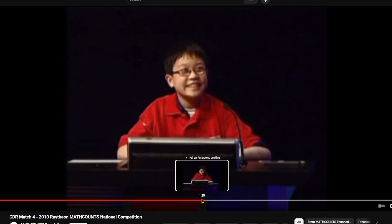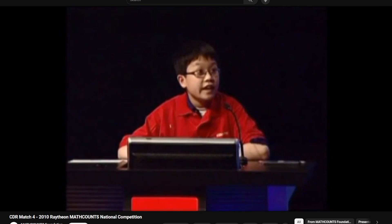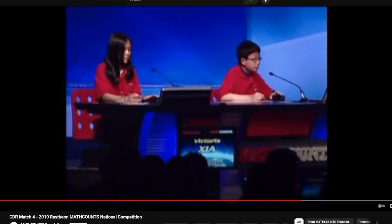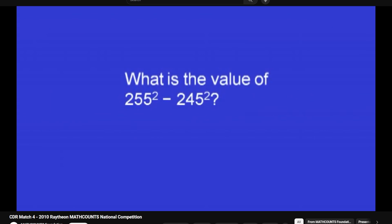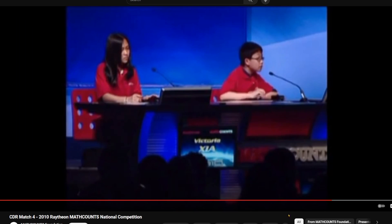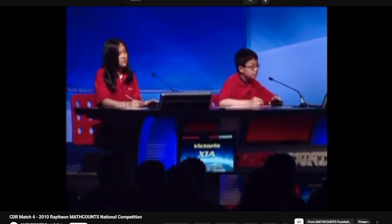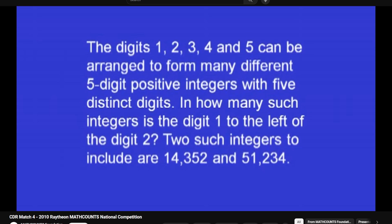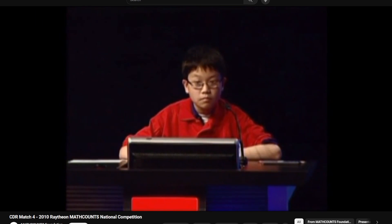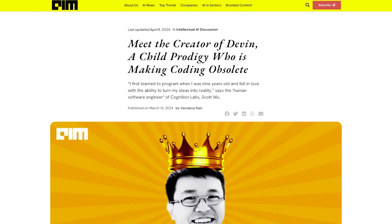This is high quality entertainment — why don't they play this on TV more? In the competition, the first question asks for the letter in the 2010th position of a continuing pattern. Scott answers immediately: 'A' — correct. Second question: what is the value of 2^5? Scott answers '5,000' — wait, that would be 32, but the host says 5,000 is correct. Third question: the digits 1, 2, 3, 4, and 5 can be arranged to... Scott answers '60' — correct again. I'll pause there — I think you can figure out how the rest of it went. The creator of Devin is a child prodigy making coding obsolete.